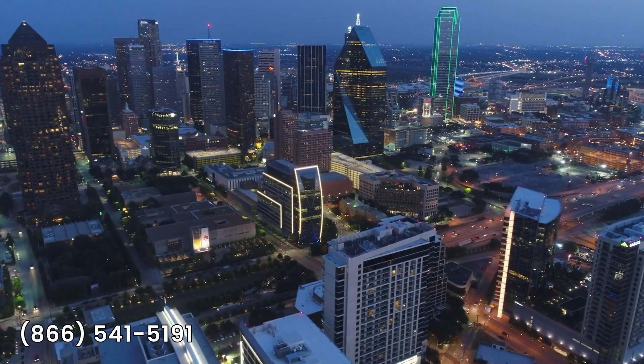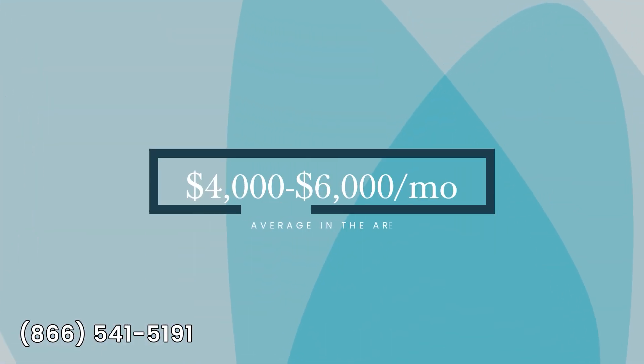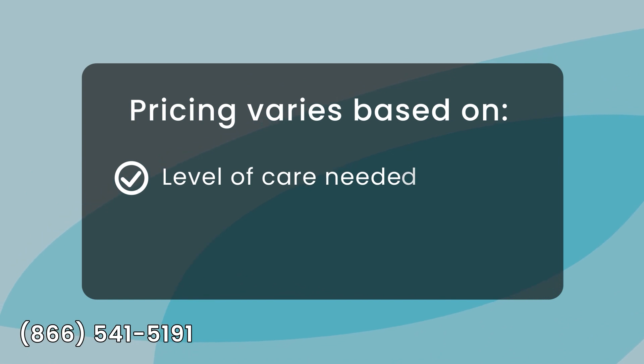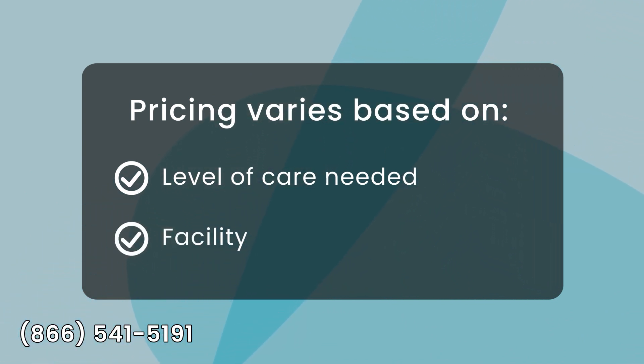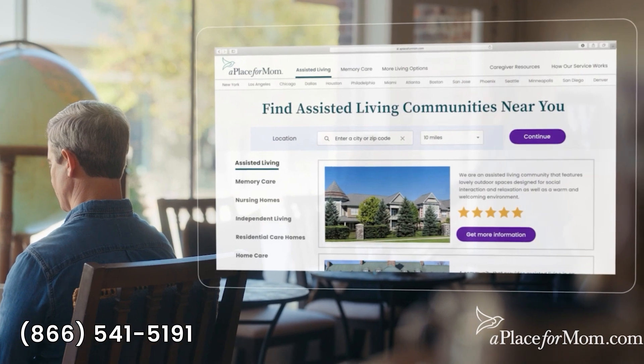When it comes to pricing, the average range for assisted living in Dallas can vary from $4,000 to $6,000 per month, depending on the level of care needed and the chosen facility. To find the best fit for your loved one's budgeted needs, you can reach out to one of A Place for Mom's Senior Living Advisors at no cost to your family.